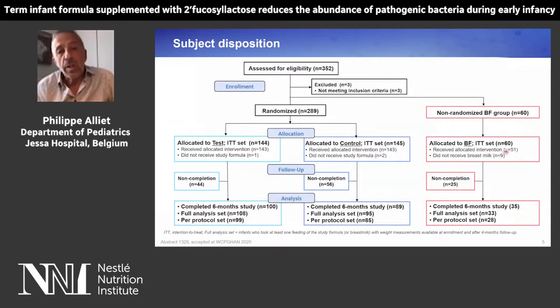In this slide, you see that 352 infants were assessed for eligibility; 60 were put into the non-randomized breastfed group, and the other 289 were randomized into the two groups. You see the different figures of infants that were put into the intention-to-treat analysis, the full analysis, and the per-protocol analysis.